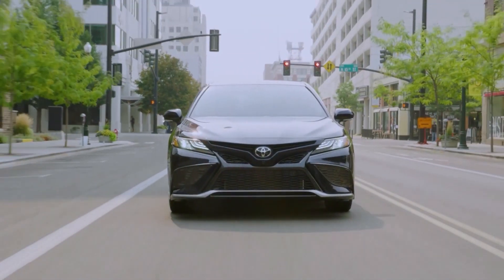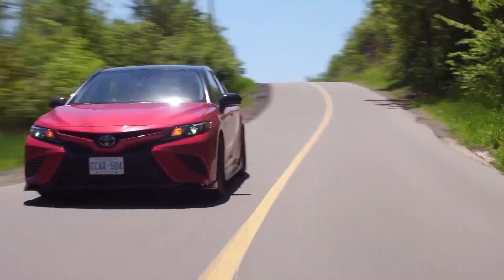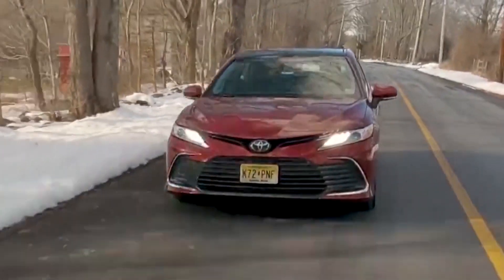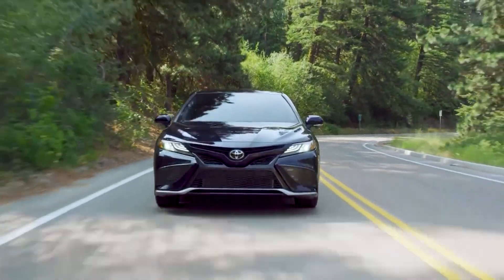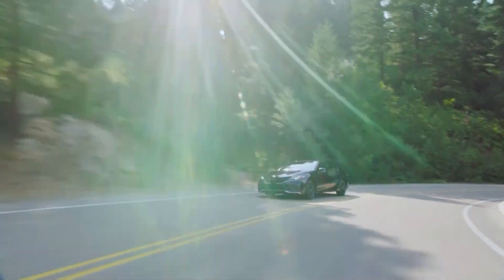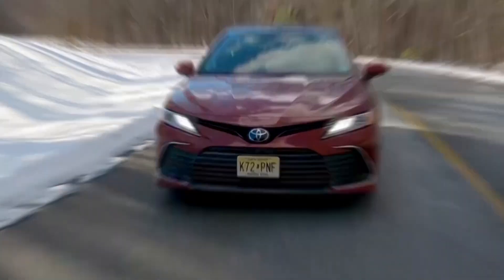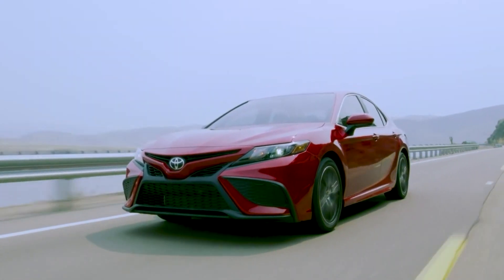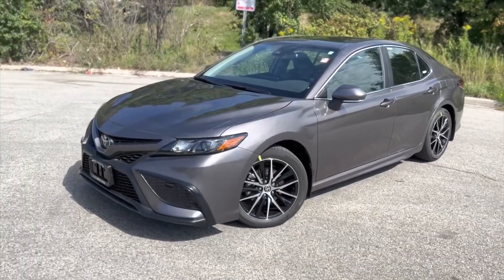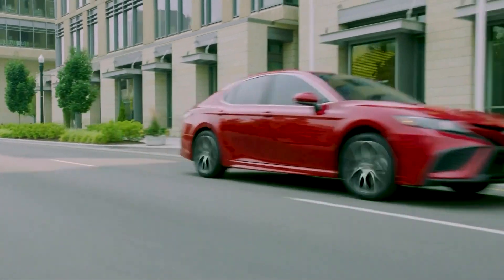The whole Camry lineup performed exceptionally well in EPA tests. The most efficient non-hybrid Toyota Camry models — the LE and SE with the four-cylinder engine — got an EPA estimate of 28 mpg city and 39 mpg highway. The base LE hybrid made ratings of 51 mpg city and 53 mpg highway. However, the hybrid's upper trims forgo some efficiency for luxury, and V6-powered models got 22 mpg city and around 33 mpg highway. A four-cylinder Camry SE returned 45 mpg in highway testing, beating its EPA rating by 6 mpg.